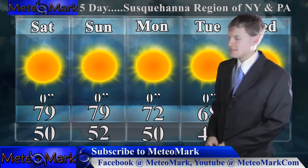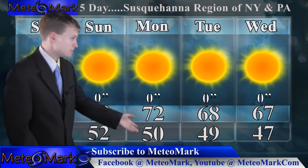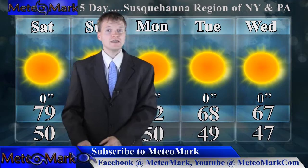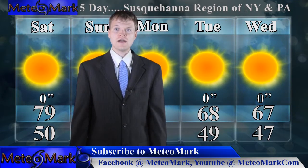Heading into the weekend we're pushing up towards 80 both Saturday and Sunday. Monday we tone it down a little bit to near 70. Then heading into Tuesday and portions of Wednesday next week, we stay in the mid to high 60s with lows in the lower 50s. That's going to do it here at Media Mark.